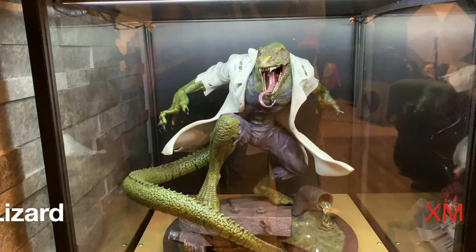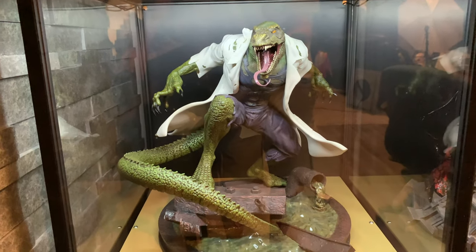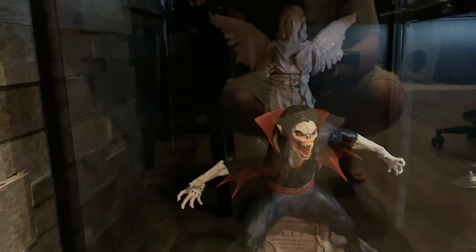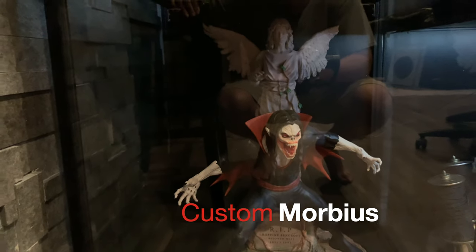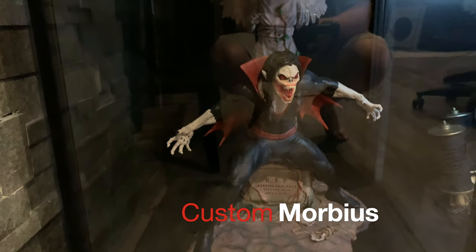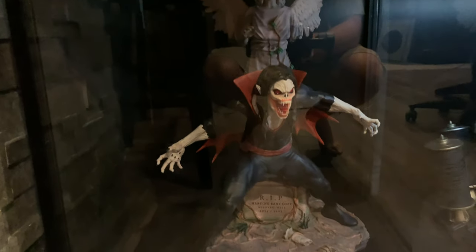Then Morbius — one of my favorite characters, I'm so glad somebody did it. This is a custom quarter scale. I did a review on him as well. I also need to get a light installed right above him, so that's why it looks so dark.